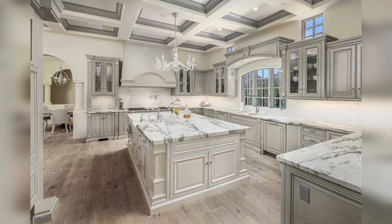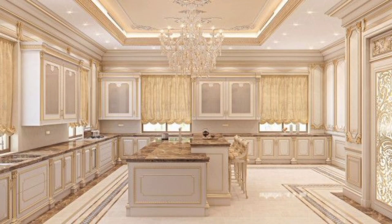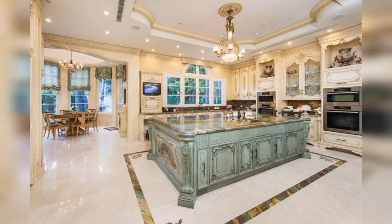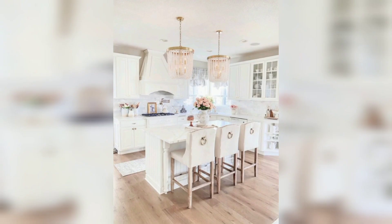Welcome to our channel, Home Interior Decor Ideas. If you are looking for modern, stylish, beautiful kitchen designs, keep watching this video. In modern homes, the kitchen is no longer just a place for cooking and preparing meals — it has become a central hub where family and friends gather, entertain, and spend time together. This has led to a growing demand for stylish modern kitchen designs.